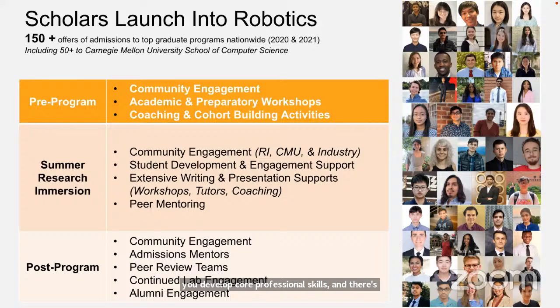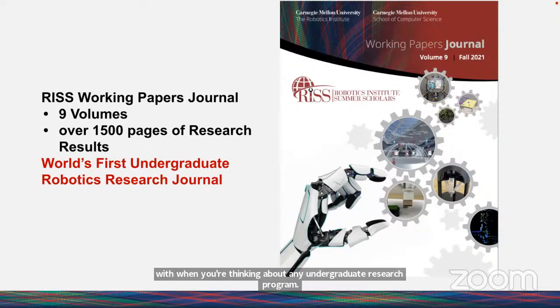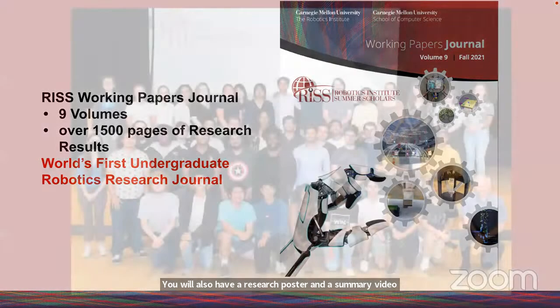There are additional tutors and supports to help you develop core professional skills, plus peer mentoring as well. Post-program, we continue to look at admissions, think about next steps with research, and have ongoing conversations. As part of the Summer Scholar Program, there are several deliverables: the RISC Working Papers Journal — a paper reflecting your contributions working with mentors — a research poster, and a summary video. All three of those deliverables are created to support you in next steps.